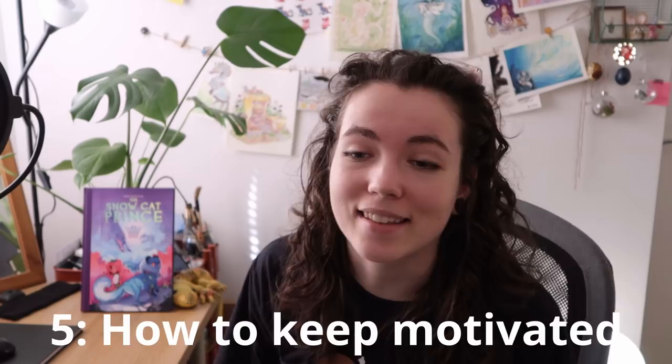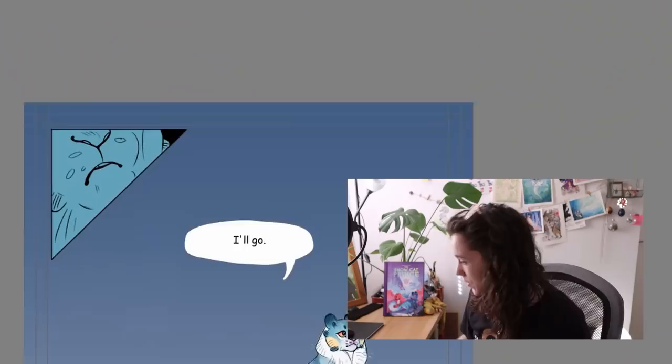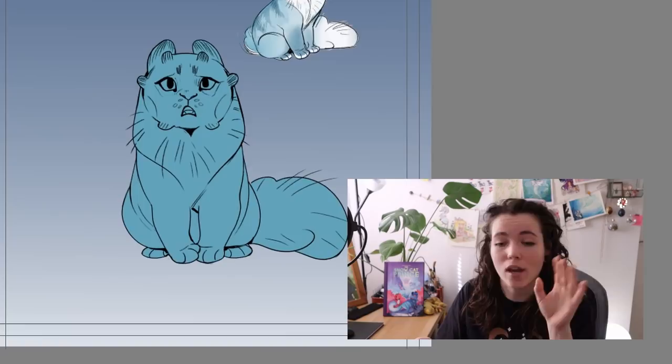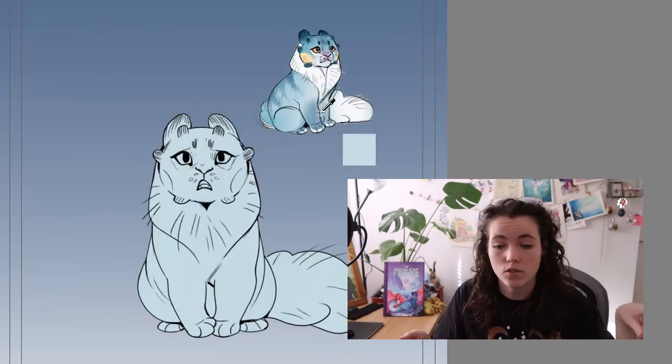Tip five — and this is probably the biggest question I've gotten on every social media platform: how do you keep your motivation going on a big, long project? The biggest thing is to have everything prepared. You have the script, the thumbnails, character designs, your tools and your style. Now all you need to do is sit down and draw.